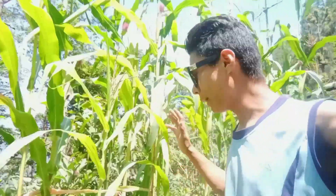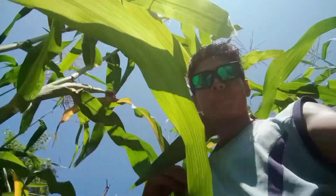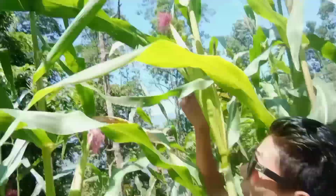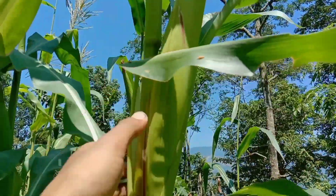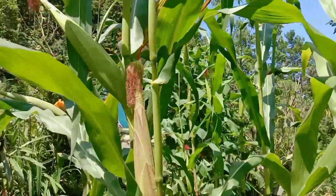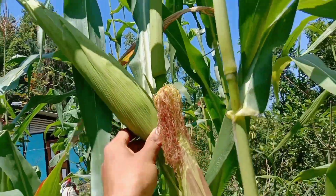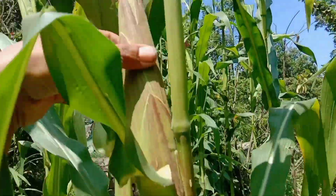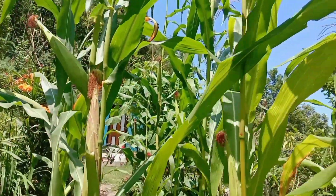Here is agriculture of corn. These plants are really taller than me. Wow, and here are small small corns growing. This one is a little bit bigger — wow, it's really mind-blowing. But guys, this corn is not ready for harvesting right now.